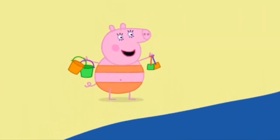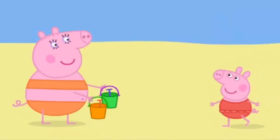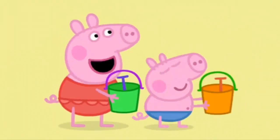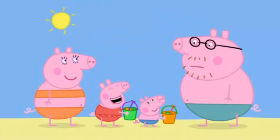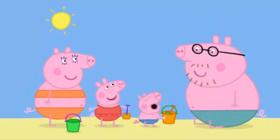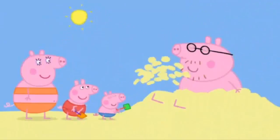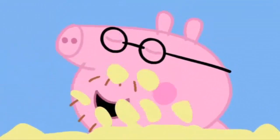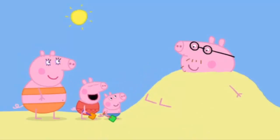Peppa, George, would you like to play with your buckets and spades? Yes, please, Mummy! Daddy, can we bury you in the sand? Er, well... Please, Daddy! Oh, all right. Yippee! Peppa and George are burying Daddy Pig in the sand. Steady on! There, now you can't escape.